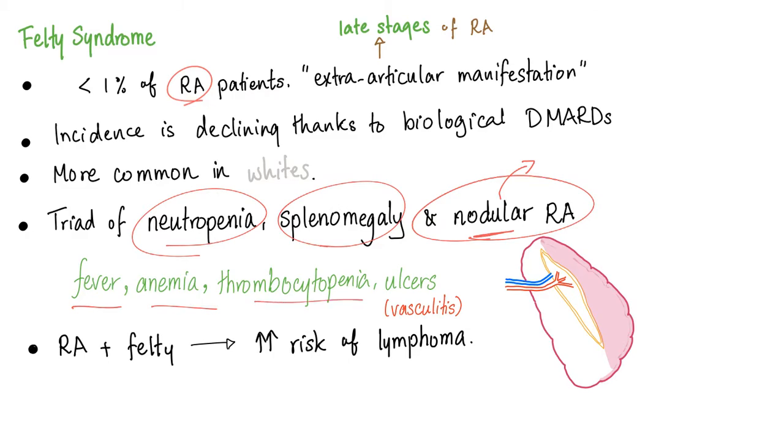We also have fever, anemia, thrombocytopenia, and ulcers due to vasculitis. Rheumatoid arthritis plus Felty syndrome carries an increased risk of lymphoma — most probably non-Hodgkin's lymphoma.